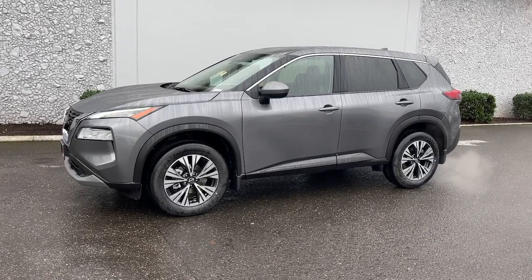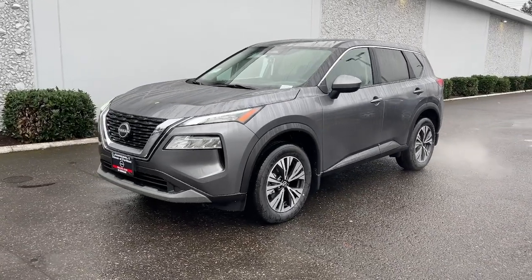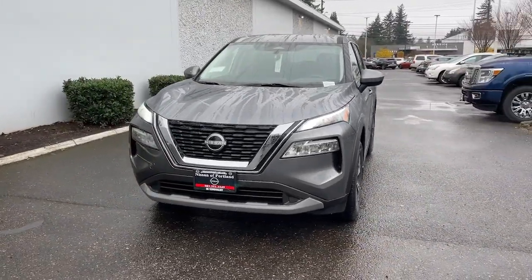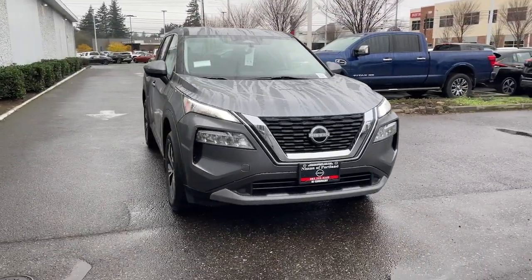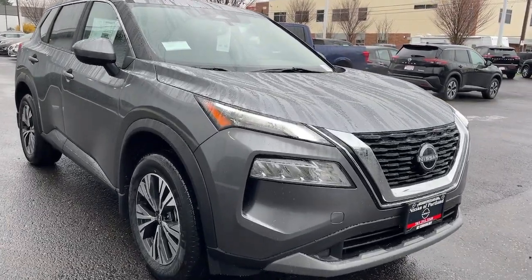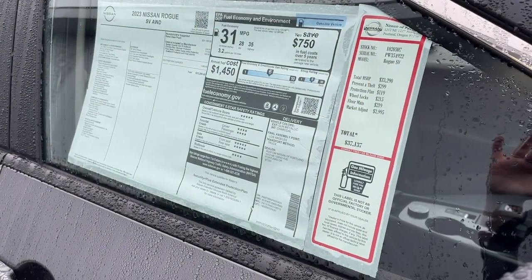Go home happy with the 2023 Nissan Rogue. Style, security, and efficiency blend beautifully in this Nissan Rogue, the handsome, family-friendly compact SUV that offers standard driver-assist safety features and a smooth, responsive ride. Comfortable and capable, this sporty four-door hatchback brings confidence along on every journey.